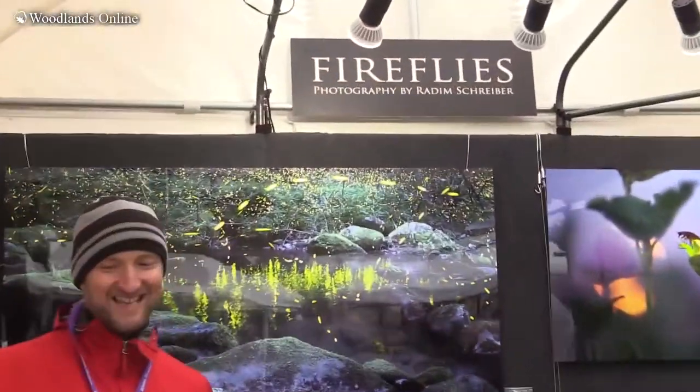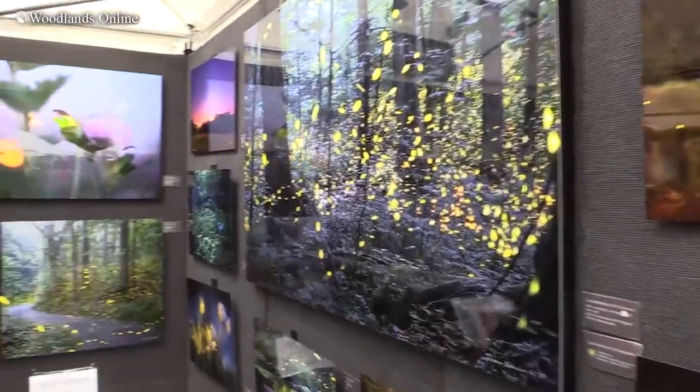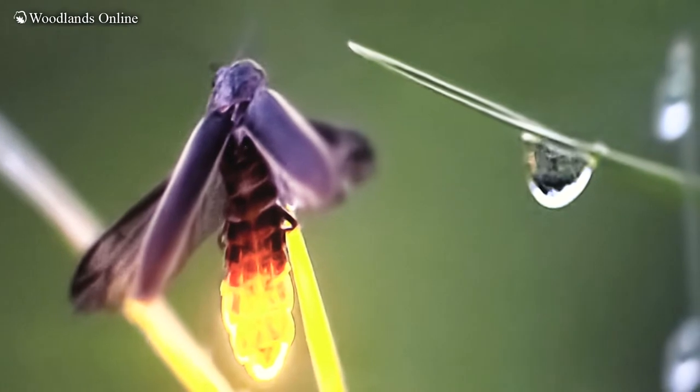My name is Radim Schreiber, I'm from the Czech Republic, currently living in Iowa, and I specialize in photographing fireflies. In the Czech Republic we have almost none, so when I came to the United States I immediately got fascinated. When I became interested in insect photography I thought fireflies would be like the coolest subject to photograph. I think it's amazing that they can create their own light and they create a beautiful photography subject where light and dark are really the essence of photography and video.